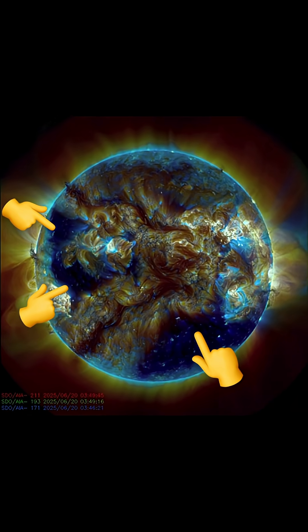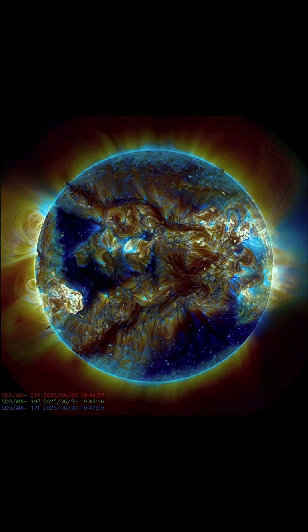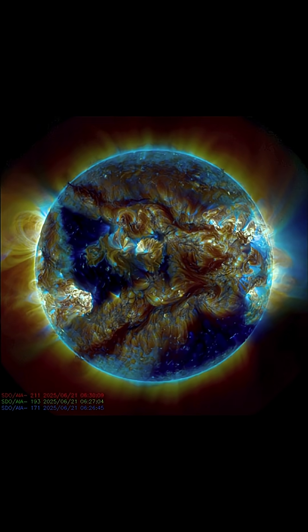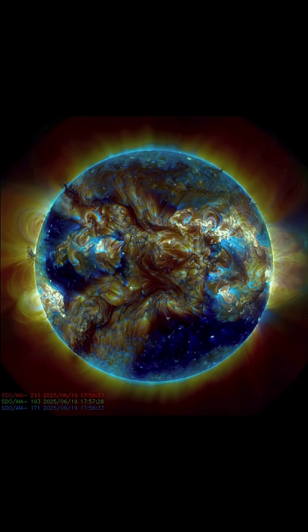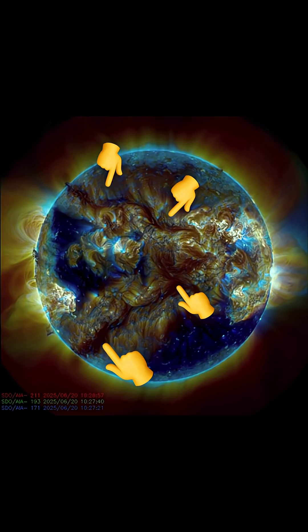Looking at multi-spectrum, we do have another coronal hole turning in for the Earth-facing side this week, while one is departing. Not only that, we have two very large plasma prominence ropes stretching from the equator towards both the north and south poles on our sun.